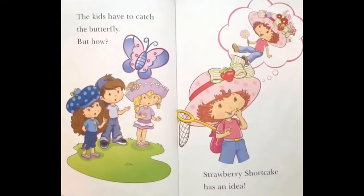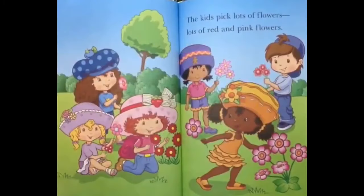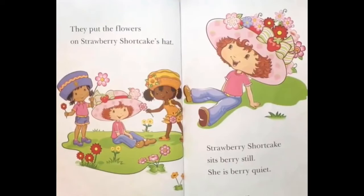Strawberry Shortcake has an idea! The kids pick lots of flowers — lots of red and pink flowers! They put the flowers on Strawberry Shortcake's hat. Strawberry Shortcake sits very still!